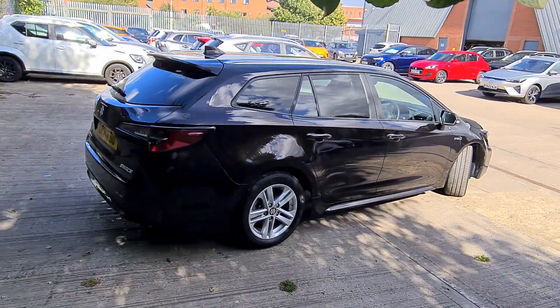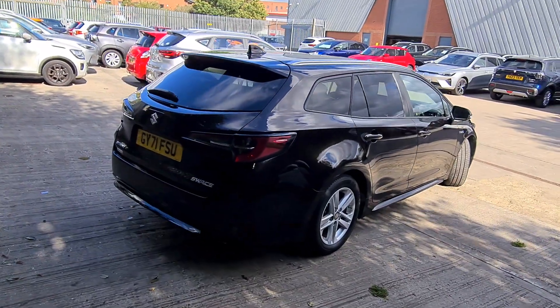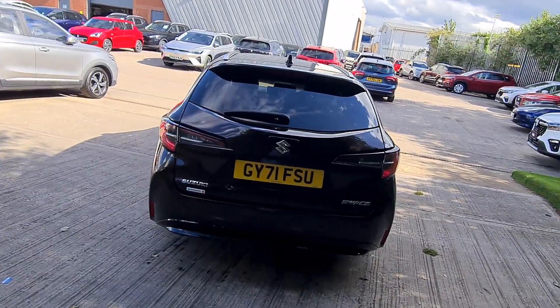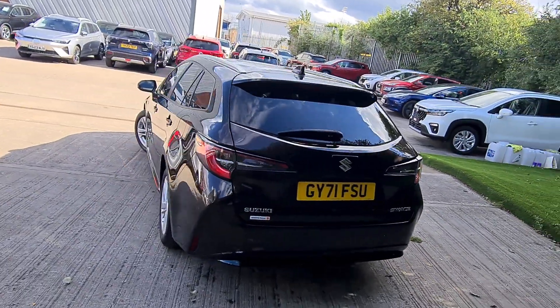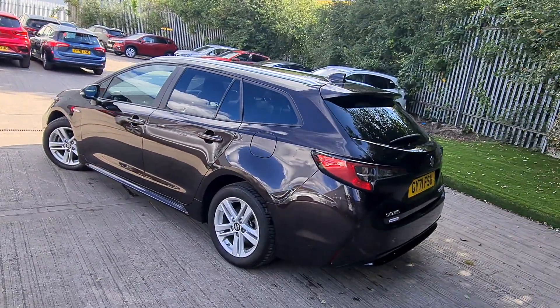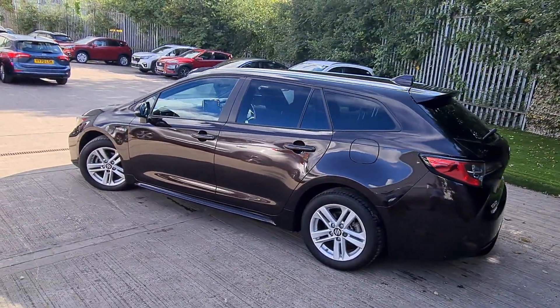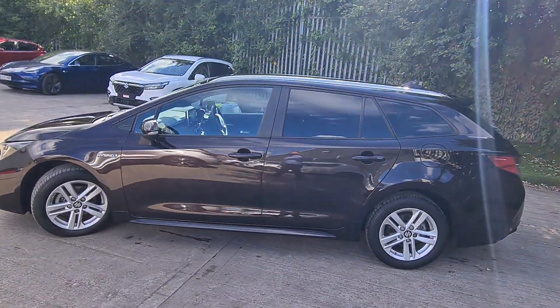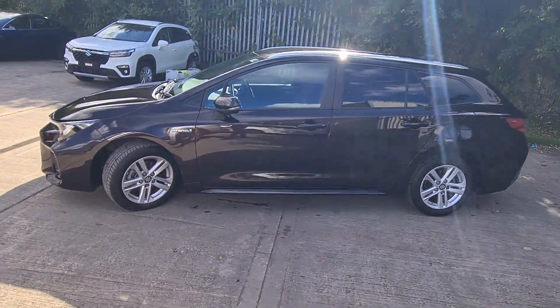This car comes with full service history. It's finished in Phantom Bronze metallic paint and for your peace of mind we will do a service and MOT on this car before it goes out to a new owner, so you've got full peace of mind for the next 12 months. Also please make sure you watch the technician video appraisal where a Suzuki trained technician lifts this car on a ramp.